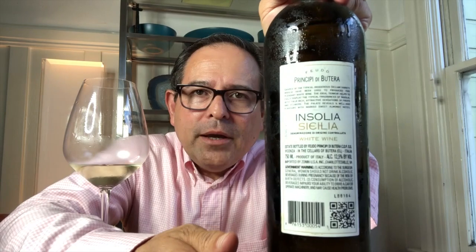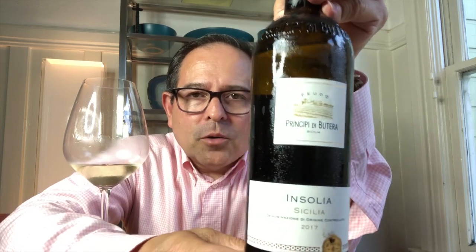What we have here is a 2017 vintage Inzolia by Principe de Butera — back panel shown here for you to look at. It's a Sicilia DOC wine, 12.5% ABV, and a harmonious, gorgeous wine.